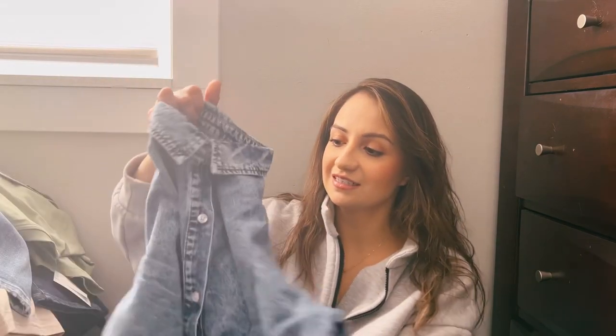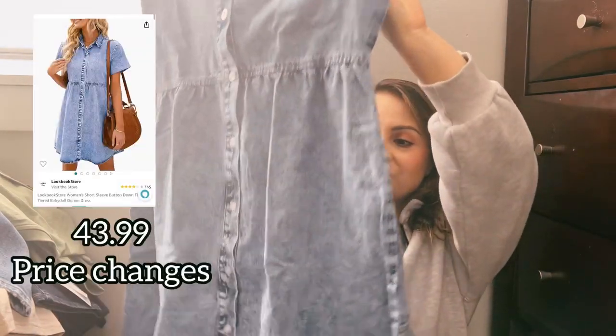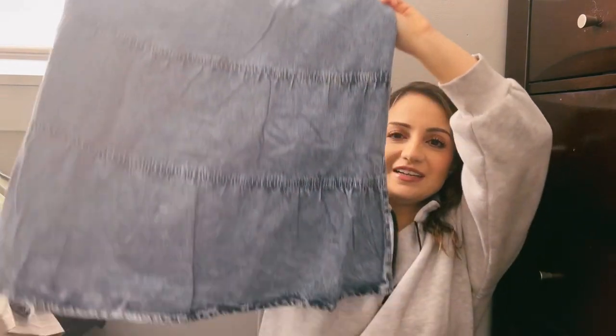I was going to leave our vacation destination a surprise, but I'm sure by the end you guys will know exactly where we're going. I wanted to start with a dress that I got on Amazon — it's like a jean dress and the back has little ruffles. It's so cute. I can't remember the exact price but I think it was like $35.